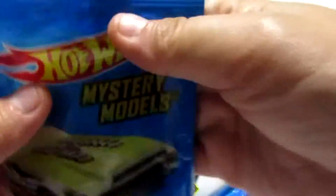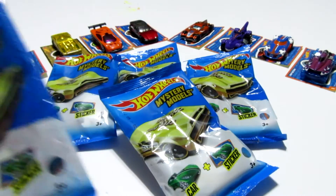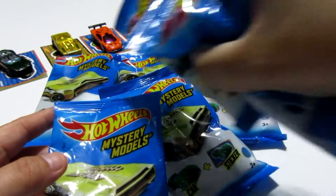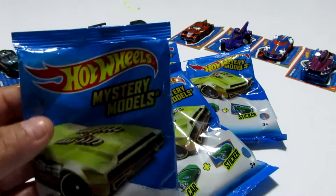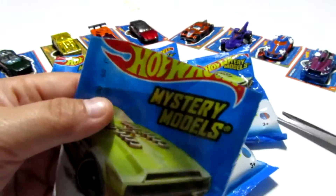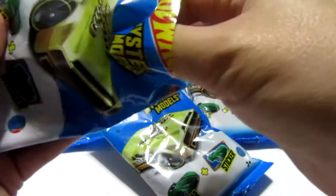So hopefully we will be able to get those four today. Let's go ahead and jump in and open up this first blind bag. I have ten blind bags to open — there's five here and I have five off to the side. I'm hoping to be able to complete the set today.